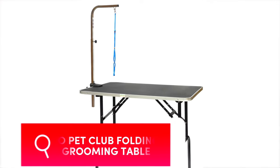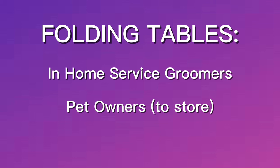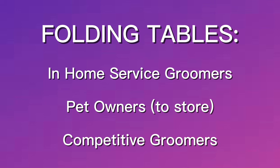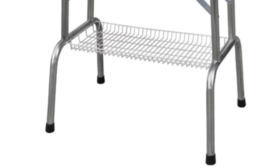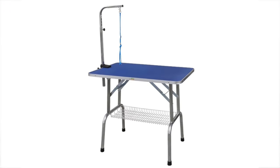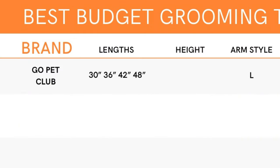First up is the Go Pet Club standard folding grooming table with a non-slip top. This table is great for groomers who travel to their clients' homes, or pet owners who would like to fold the table and put it away just in between sessions. These could also work really well for groomers who compete in contests. It comes in a variety of sizes and two colors, black and blue, as well as a shelf that hangs on the bottom as an option, but only for the blue color. The grooming arm is a standard L shape and it comes with one loop. Size wise, it comes in 30 inch,